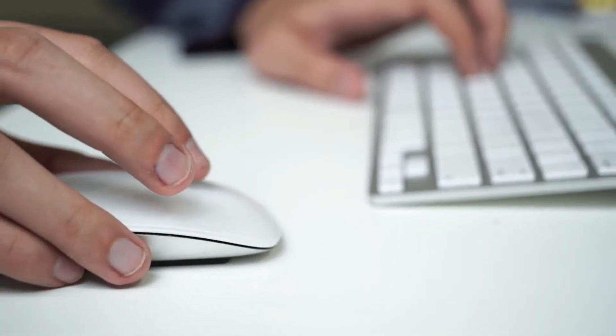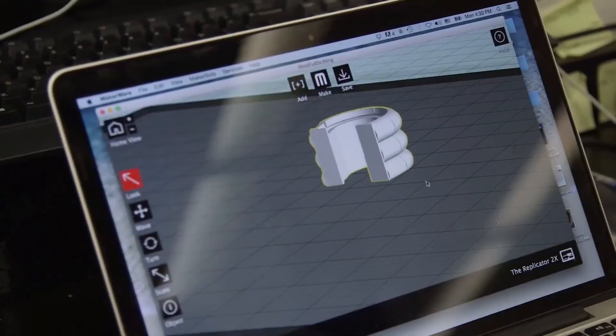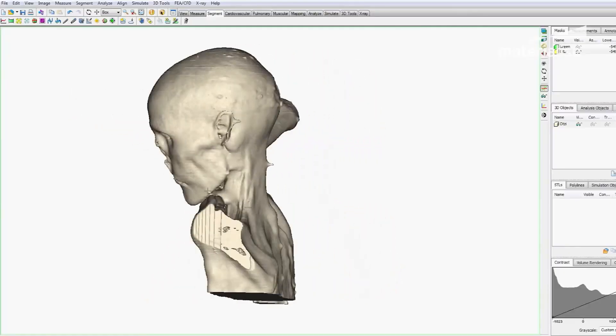Researchers have made significant progress in developing 3D printed organs for a variety of applications. For example, scientists have used 3D printing to create functional blood vessels, kidneys, and even parts of the human heart.